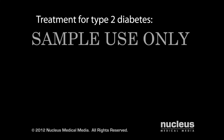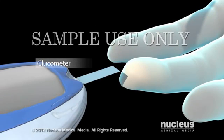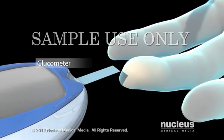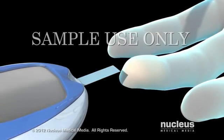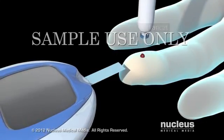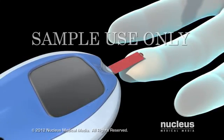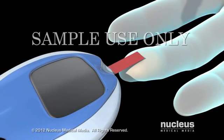To avoid the complications of type 2 diabetes, you can take steps to keep your glucose level within a normal range, using a combination of blood glucose monitoring, a healthy diet, regular exercise, and medications as necessary. You will need to check the level of glucose in your blood frequently with a glucometer. To do this, you will prick your finger with a small needle called a lancet and place a drop of blood on the strip attached to the glucometer. Based on your blood glucose level, you may need to adjust your meals, physical activity, or medication dose.